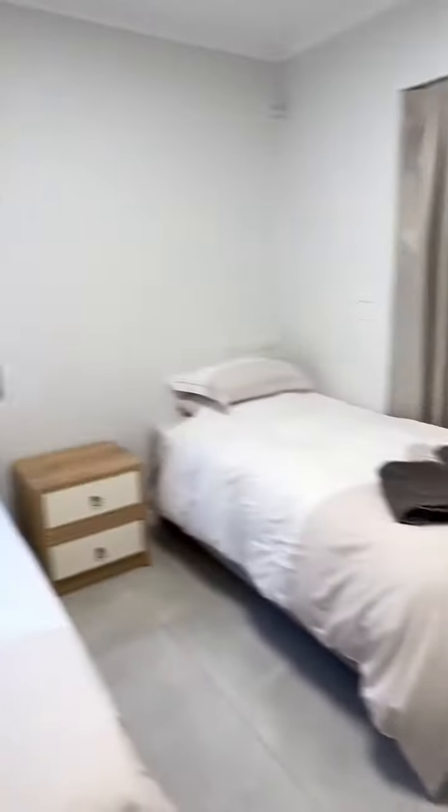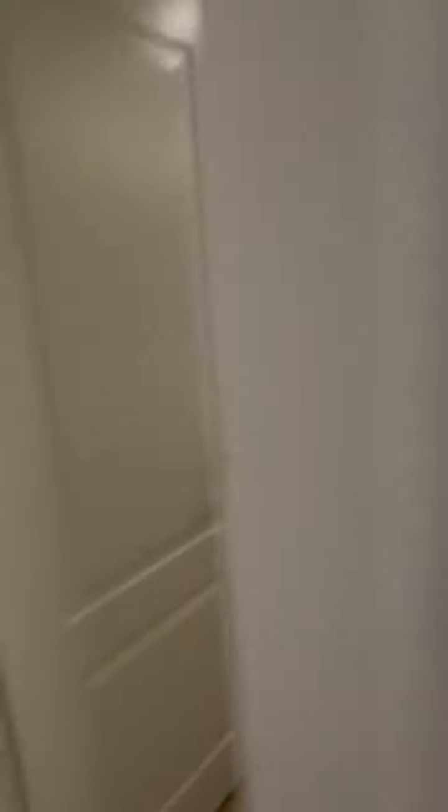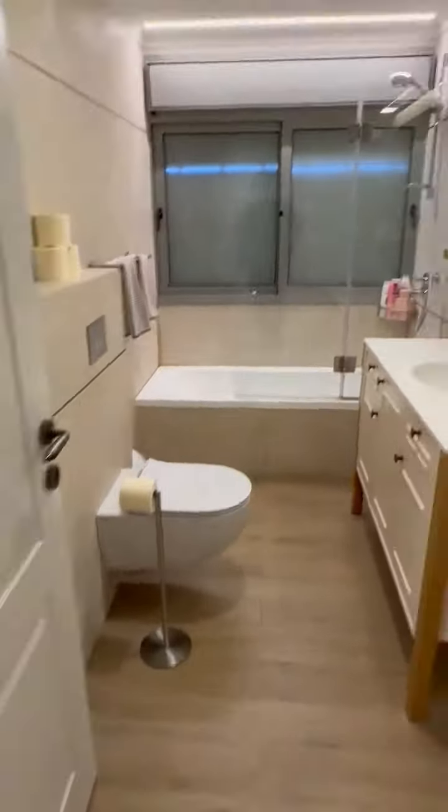And here is the second bedroom. This bedroom has its own en suite. It could also be used as a full guest bathroom.